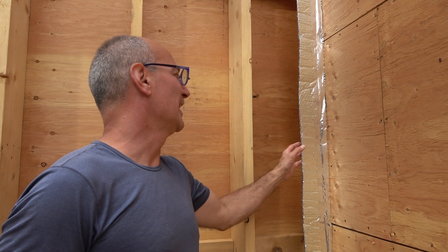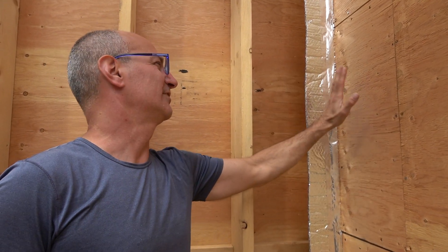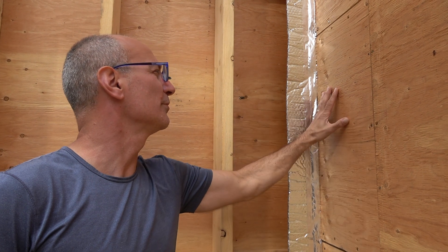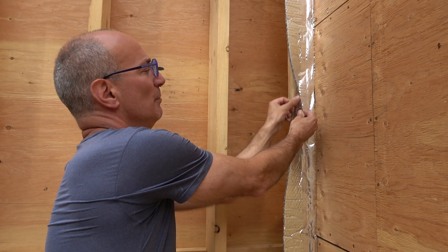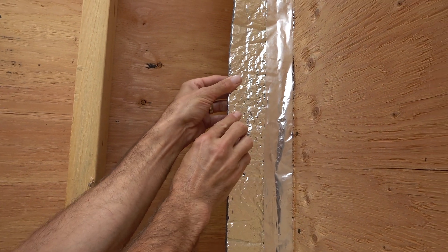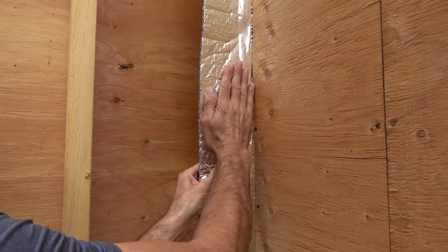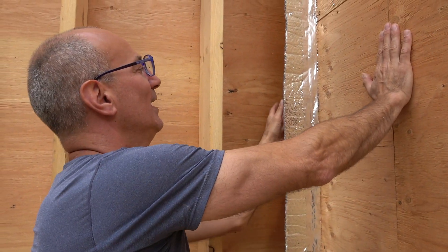Here we have another example of a thermal break between an interior wall that needs a stud wall. To stop that thermal break — to stop the translation of cold touching a stud wood wall from passing through to the interior — we put a thermal break in. What we've got here is an advanced product that has both reflective UV protection on the outside and on the inside. So it stops heat radiation from the outside, but more importantly, keeps the warm air inside, acting as a thermal break between an interior wall and an exterior wall.